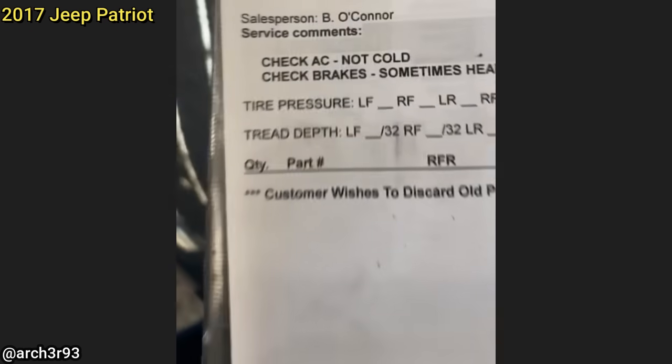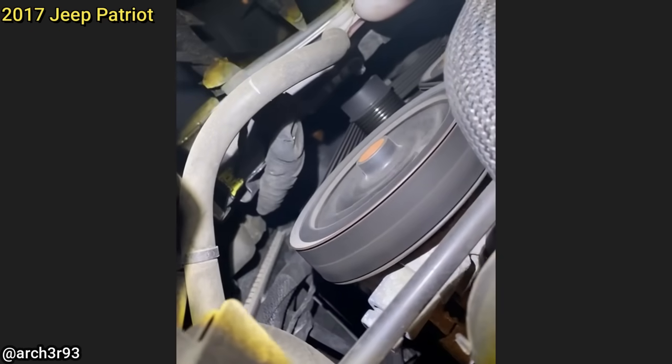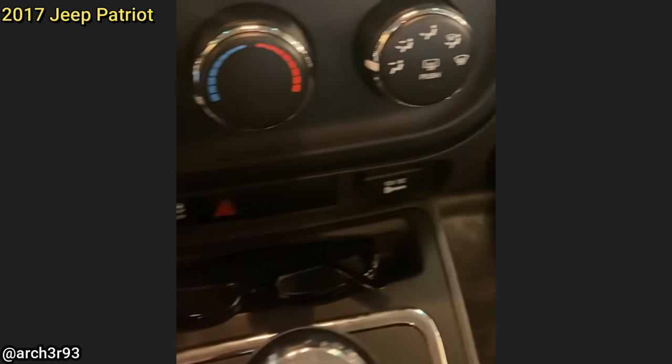The customer's concern is that their AC is not cold. The customer just bought this vehicle this past winter and had no idea that they bought a vehicle that was actually not equipped with AC — no AC settings at all.